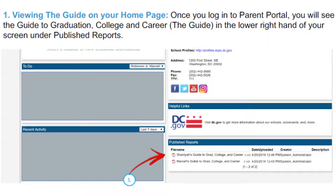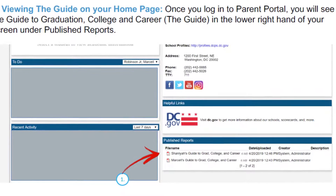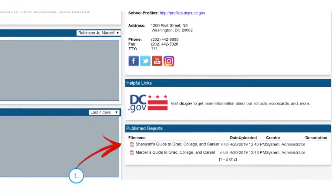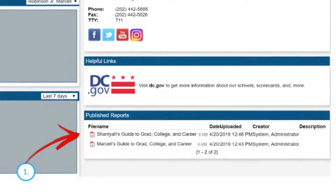The first way to view the Guide is by visiting the Parent Portal homepage. After you log in, you can download the Guide by clicking the file in the lower right-hand corner of the screen under Published Reports.